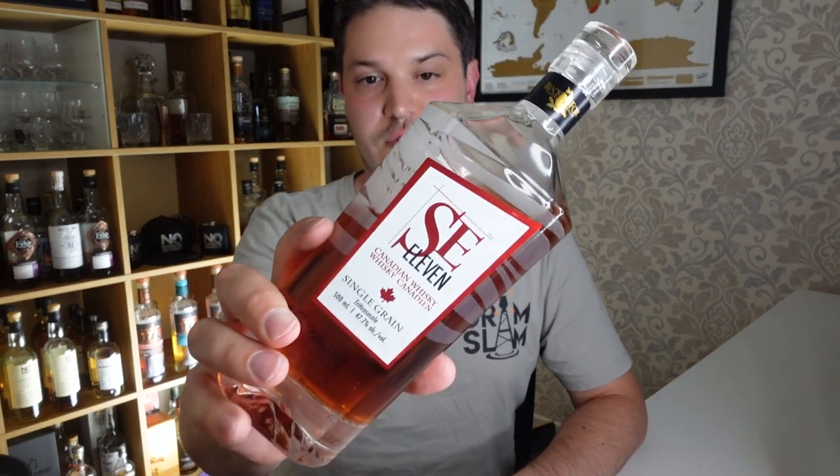I did a video on the SE11 a couple of days ago so I'd love it if you'd go watch that review. In overview: attention to detail wins out, and it's going to be difficult to get hold of no matter where you are, even in Canada. It's mainly rye-led, but I didn't hate it — which, given that I generally hate rye, is actually a pretty glowing review.